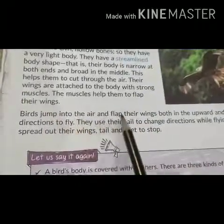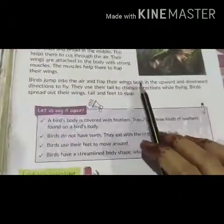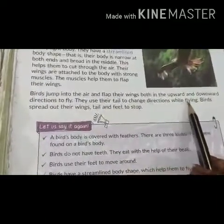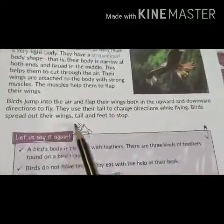When birds come into the air, they flap their wings in both the upward and downward direction to fly. They use their tail to change direction while flying. Birds spread out their wings, tail, and feet to stop.